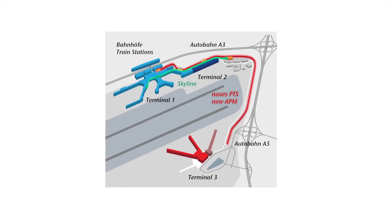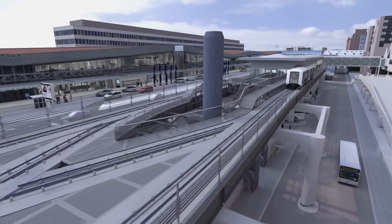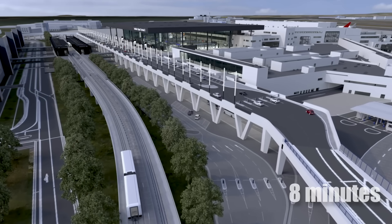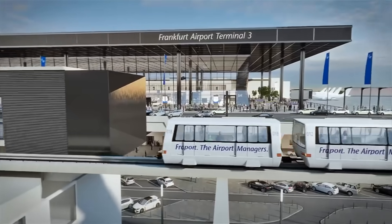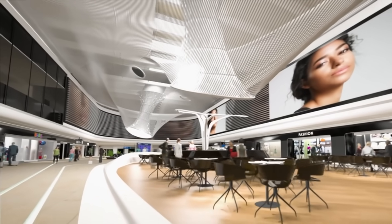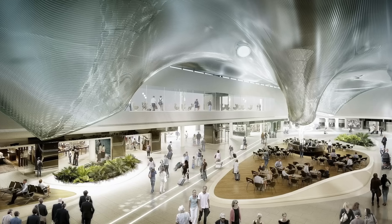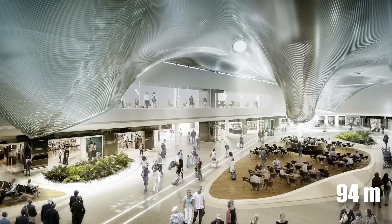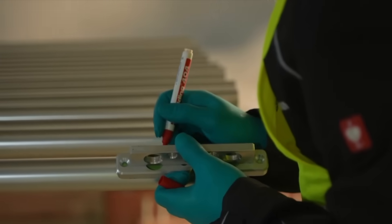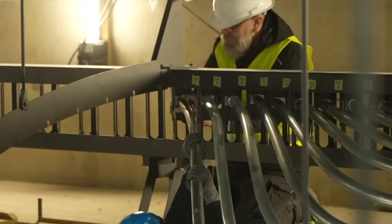Public transport access is ensured by the new Skyline Train, a driverless double-track system connecting the airport's train station at Terminal 1 to the new terminal in just eight minutes. The interior design features a wavy, reflective steel ceiling that uses daylight to create a unique shifting effect, enhancing the waiting experience. Spanning 94 metres in length and 22.5 metres in width, this room is constructed from pipes measured, cut, and bent on-site — reducing truck transport and accelerating installation.